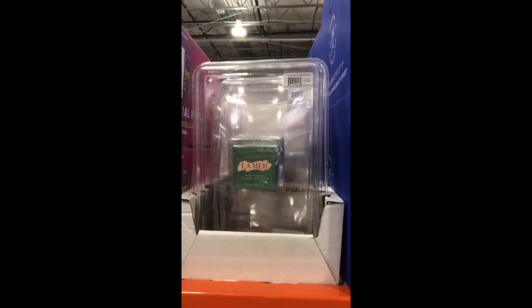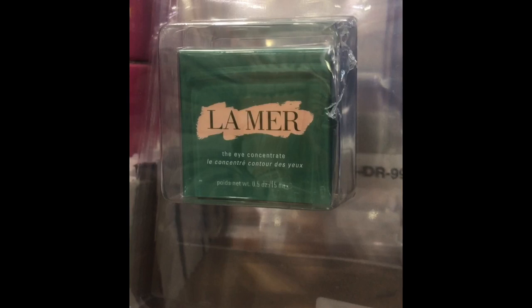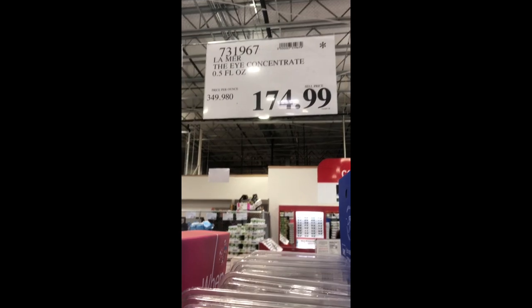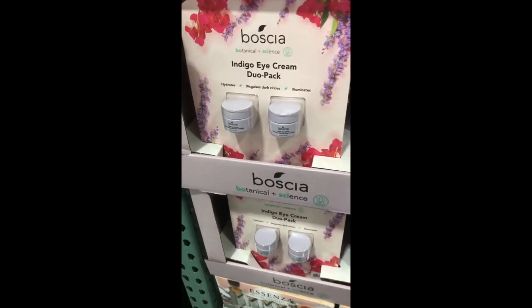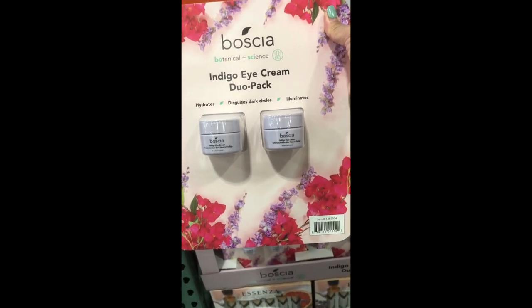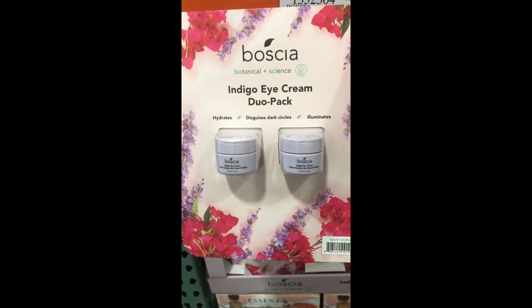For those of you with a big wallet, La Mer is here! This is their eye concentrate — pretty expensive at $174, but I bet it's cheaper than retail. There's also a Boscia eye cream duo pack, which is an amazing value. It's purple and it's supposed to disguise dark circles and hydrate the eyes.